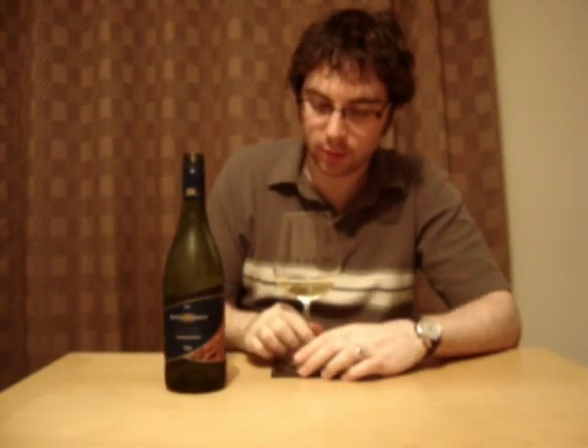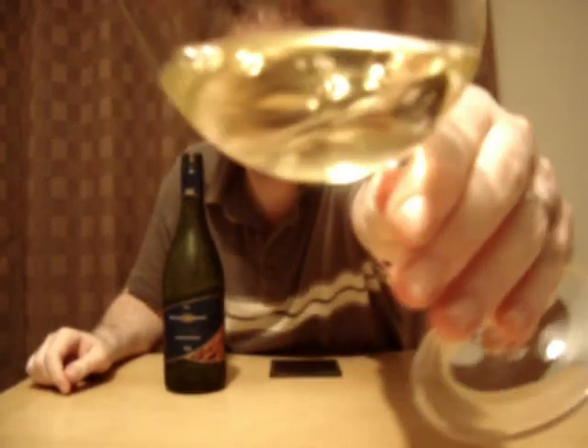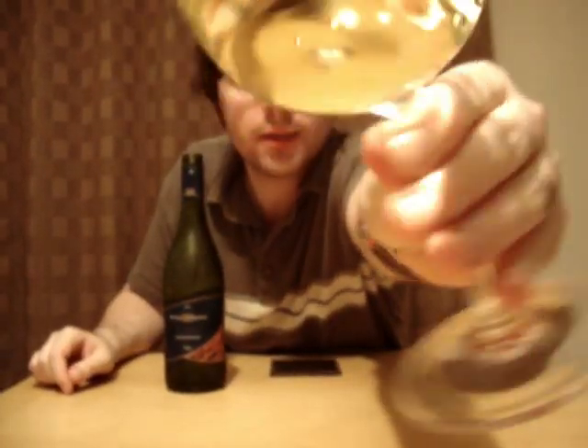Nice colour there, straight off. Kind of a golden, light golden yellow. You can see there now. Good clarity to it, obviously. It's a commercial wine, so.